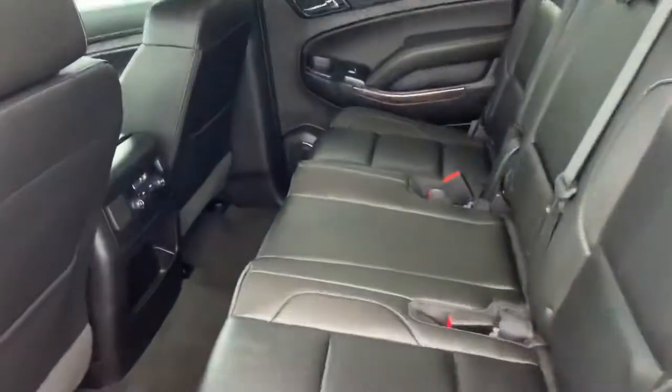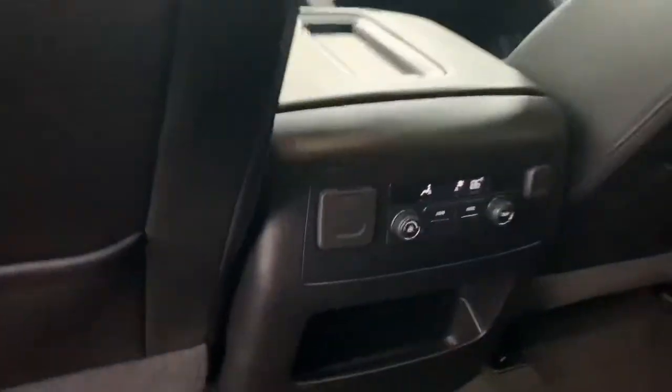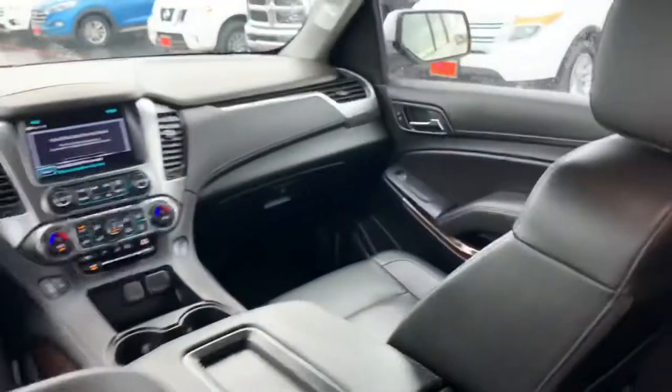First and foremost, most importantly, we've got a bench in the second row and a bench in the third row. It's got temperature controls back here, leather all the way around. Let me go up into the front and show you a couple of things that I've been seeing.